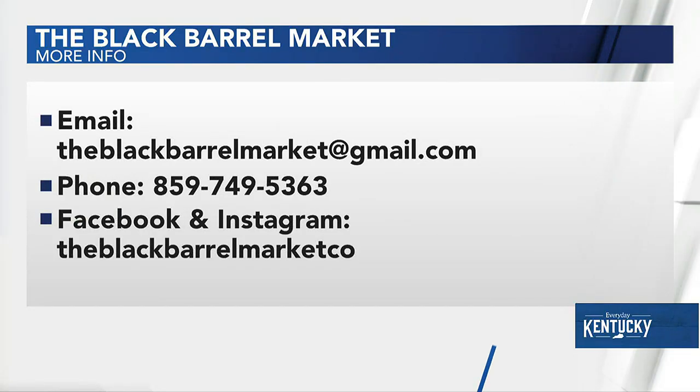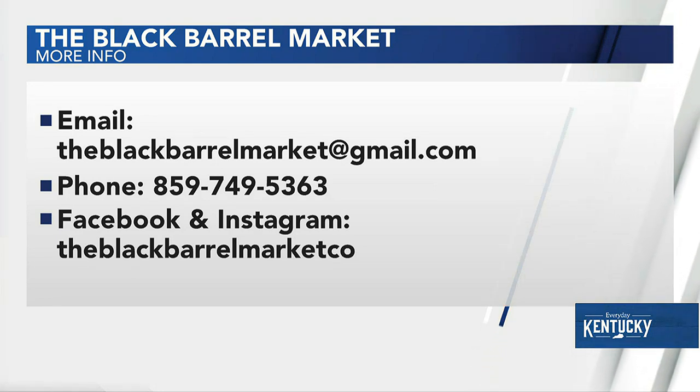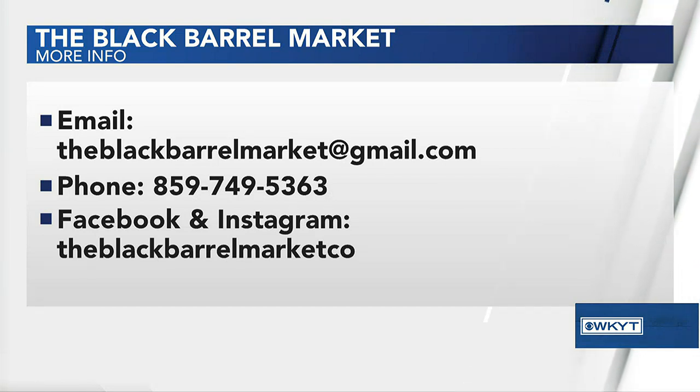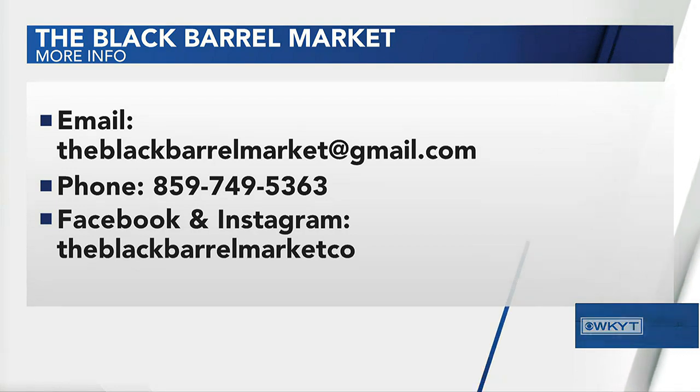How can we find you? We are on Facebook. We don't have a store or anything like that — we do it strictly out of my house. But you can find us on Facebook; that's where we take the majority of our orders. It's just the Black Barrel Market Company. You can email or text me — the whole nine yards. We appreciate you being here. Thank you.